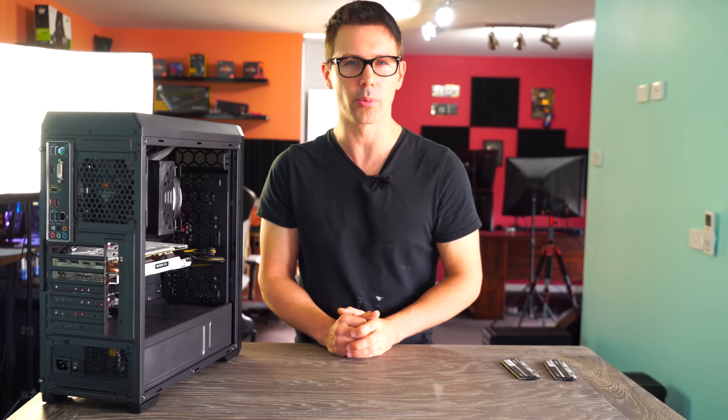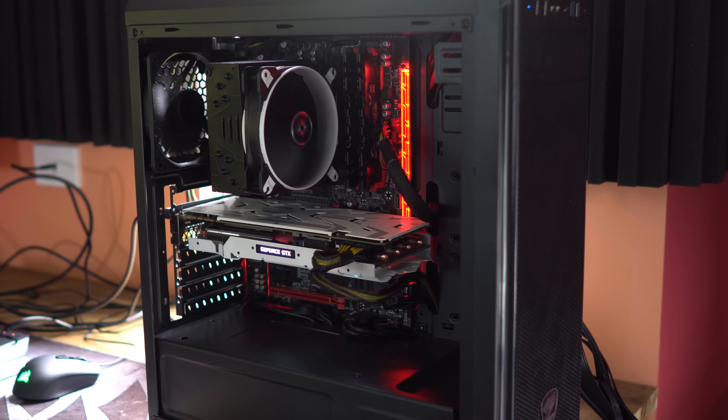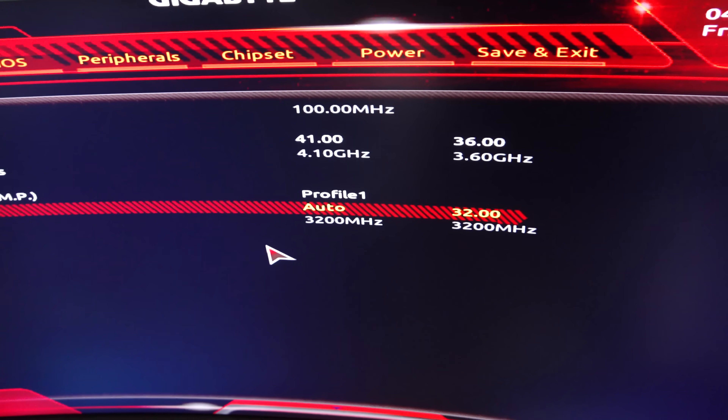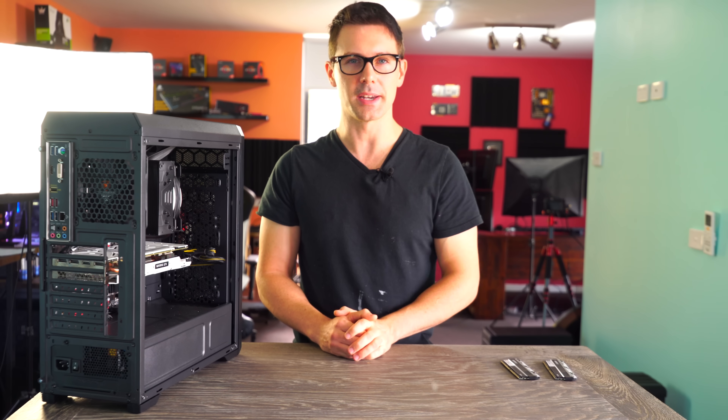Now comparing it against the two brand new options, we have the Ryzen 5 2600 clocked at 4.1 gigahertz on a B350 motherboard, and I decided to use 3200 megahertz DDR4 memory. Then we have the last contender, the i5-8400.